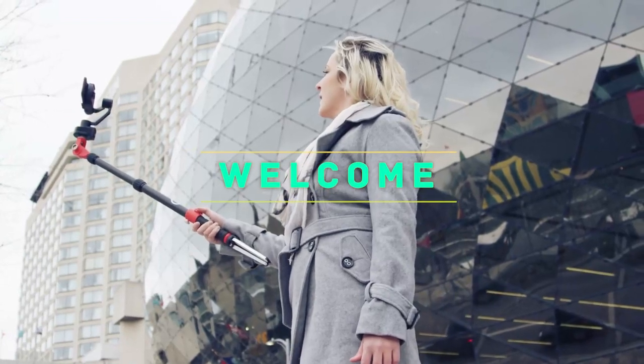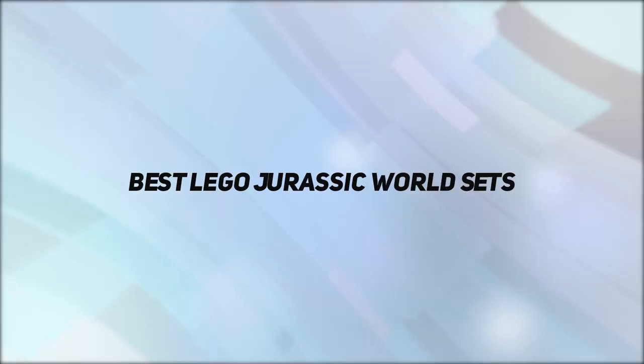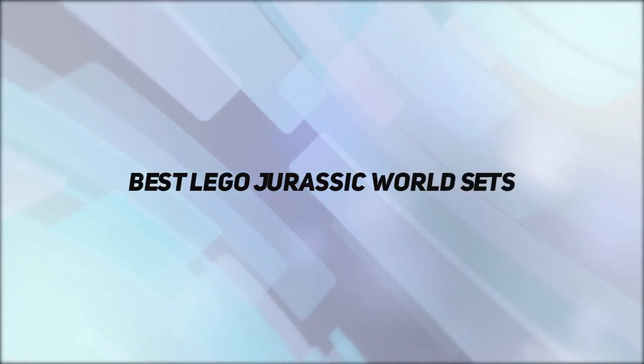Hey, welcome back to my channel. In this video, I'm gonna talk about the Top 5 Best LEGO Jurassic World Sets.